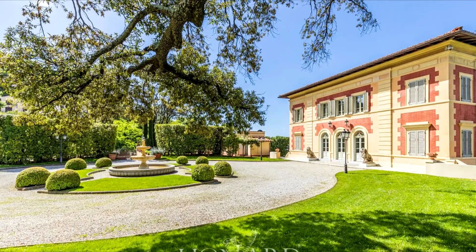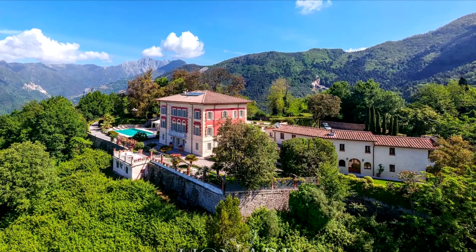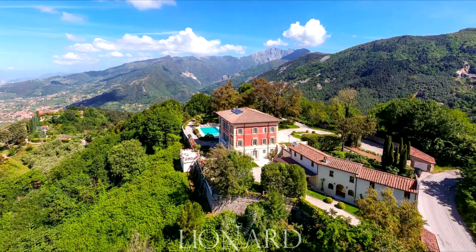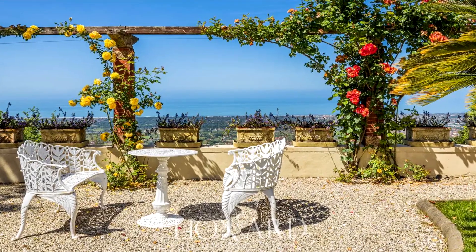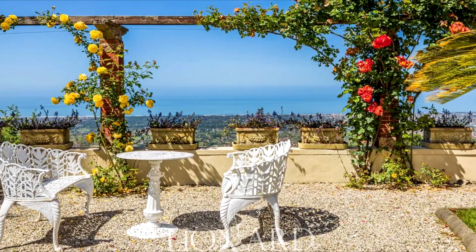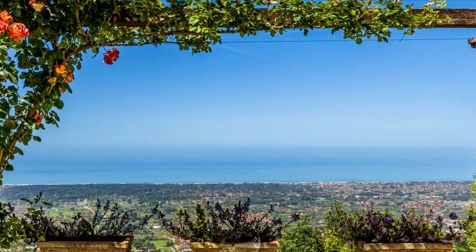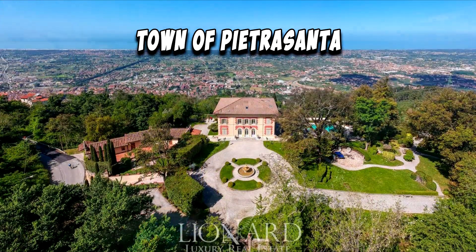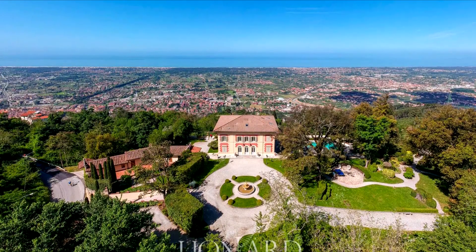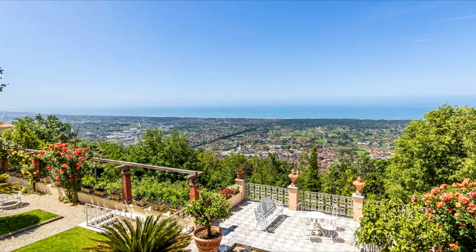Nestled in an exclusive panoramic position atop the hills of Versilia, this captivating historical estate presents an unrivaled opportunity to acquire a slice of Tuscan elegance. Offering breathtaking views of the sea, perched majestically on its hilly terrain, the villa commands a stunning panorama encompassing the old town of Pietrasanta and stretching across the Tuscan archipelago. The spectacle is nothing short of sensational.